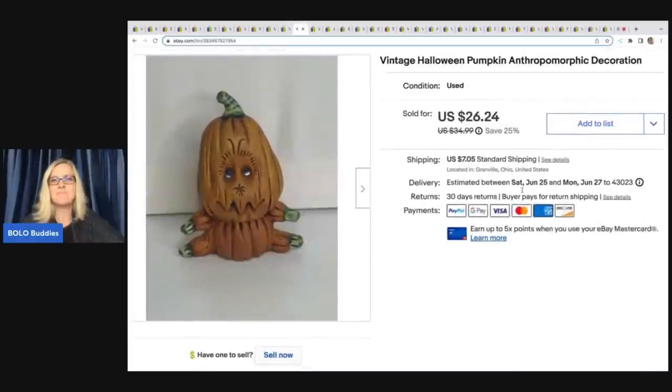The next item is this vintage Halloween pumpkin. I do pretty well with pumpkins so I tend to pick them up, and I also get them in Halloween thrift store mystery boxes. This one I got at a thrift store for $0.50 and I sold it for $20 plus shipping.